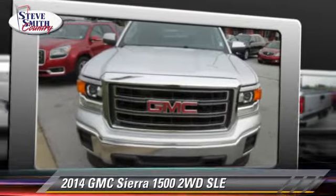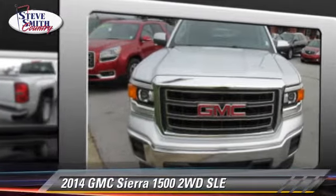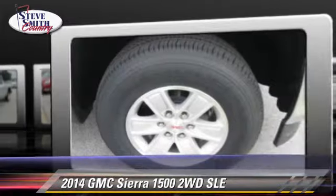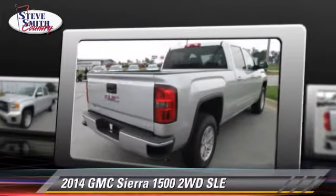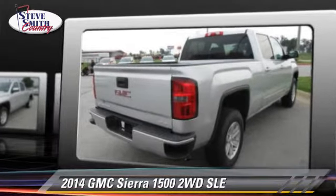GMC Sierra 1500 SLE. This is a pickup truck powered by a V6 4.3-liter engine with an automatic transmission. This vehicle is well equipped.